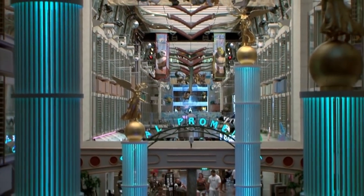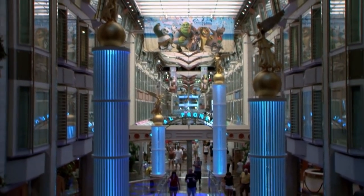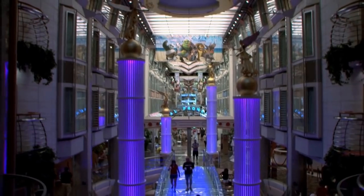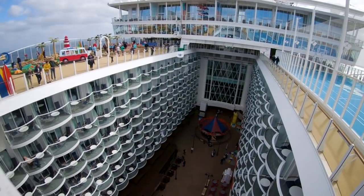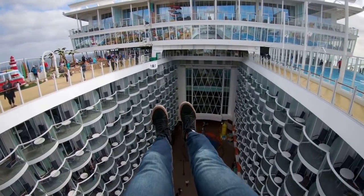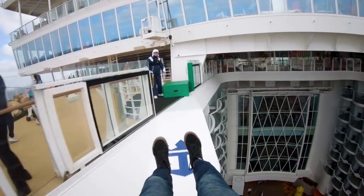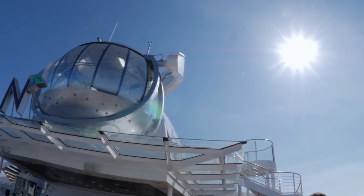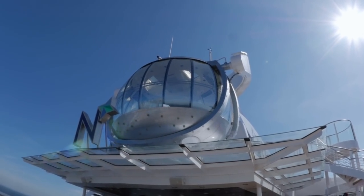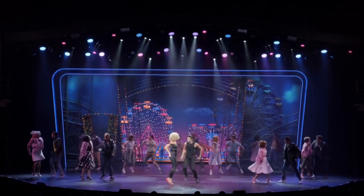Hey everybody, it's Matt from RoyalCaribbeanBlog.com and today I wanted to share some common pitfalls to avoid for first-time cruisers. Let's talk about 10 mistakes not to make on your Royal Caribbean cruise. Going on your first Royal Caribbean cruise is exciting and it'll be a lot of fun, but people new to cruising can often make mistakes along the way. The good news is you can avoid these 10 common mistakes to ensure your first cruise is awesome.